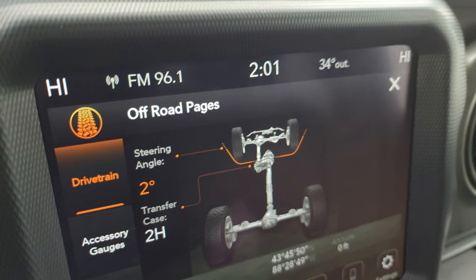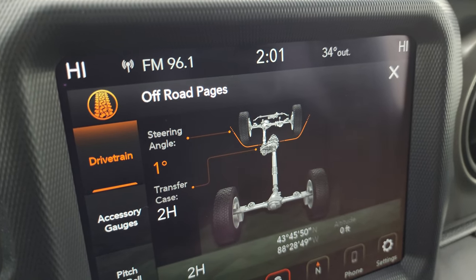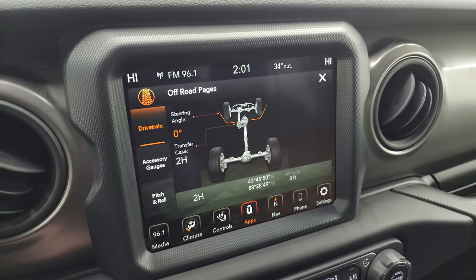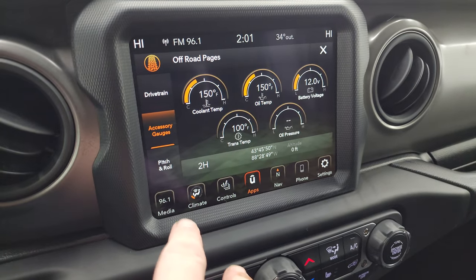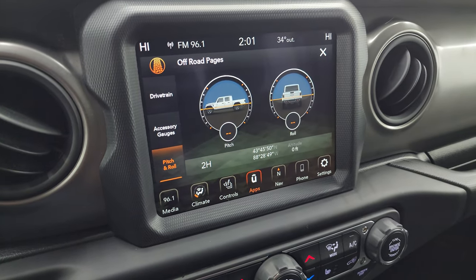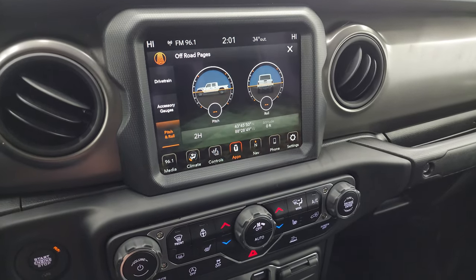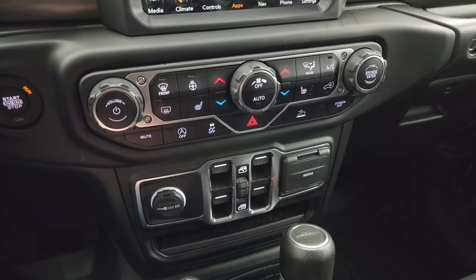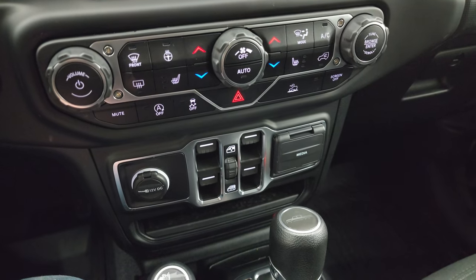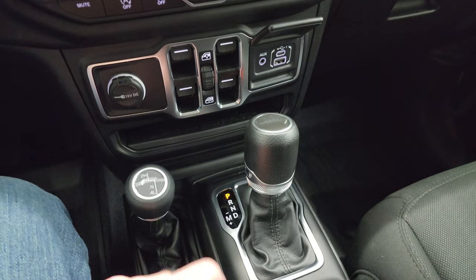You get your transfer case readout showing whether it's in two-wheel drive or four-wheel drive, and you also get latitude, longitude, and altitude on there. Your accessory gauges, and pitch and roll — when you're outside with a GPS or satellite signal, they actually work and they're pretty cool.